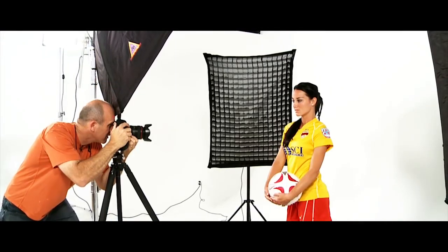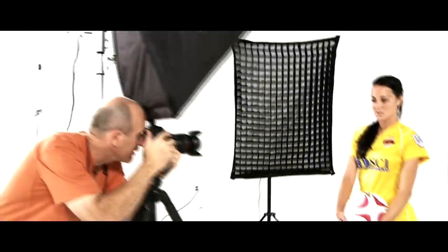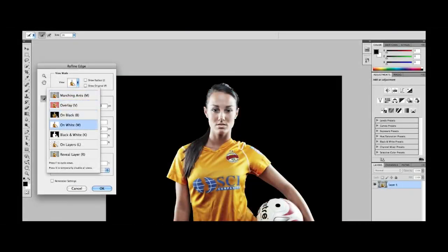I start in the studio, we take a subject, put it on a white sweep, shoot with my three-edge gritty little lighting techniques. Then we go in the field, we shoot some HDR backgrounds. We're putting it all together in Photoshop and making it one amazing killer image.